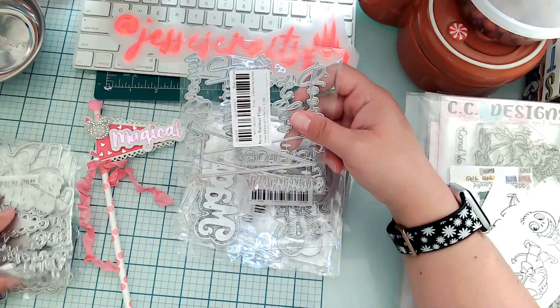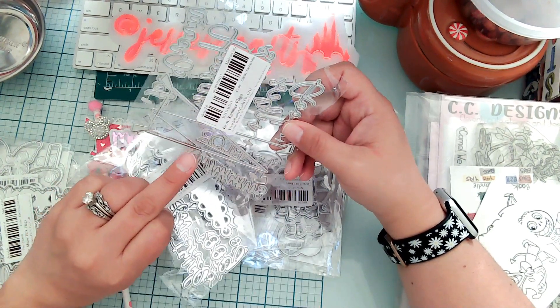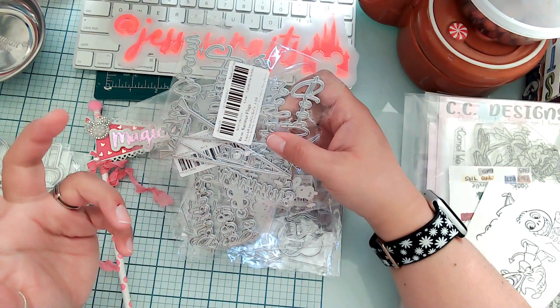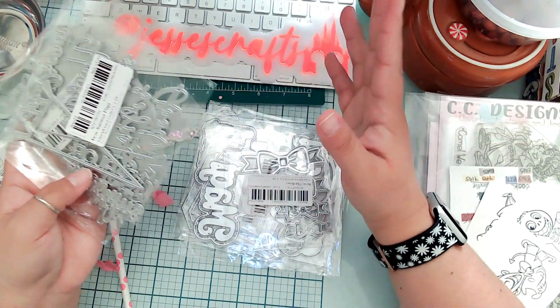Hopefully in one of these I get the piece needed for the rest of them — I think it's this one, but we'll see. Let me know if I'm missing a set I need. I don't really want the Easter one because I don't really craft for Easter, but if I need it for some reason, let me know.